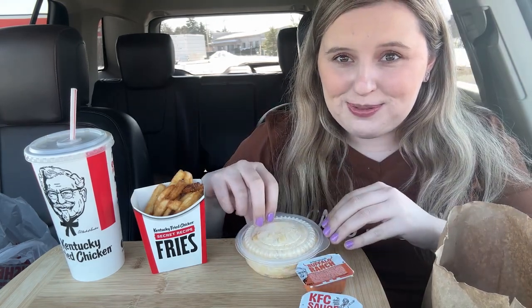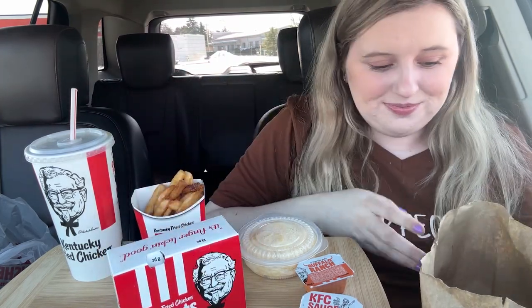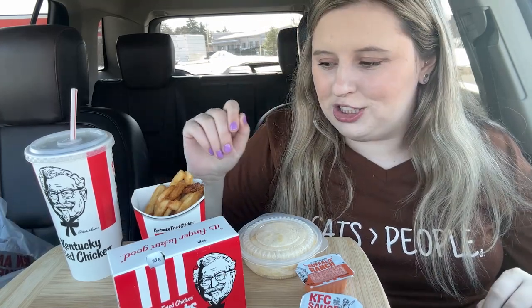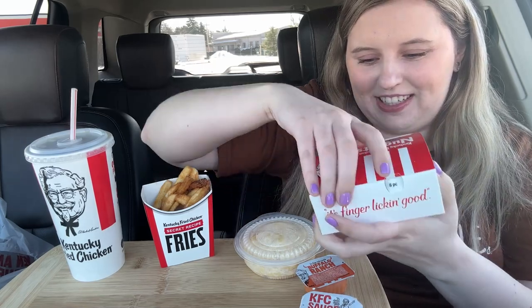We got french fries and mac and cheese — because I don't go to KFC without getting mac and cheese. And this is the new item: nuggets. Oh thank goodness I got a spork for my mac and cheese. Let's open this up and see what we're working with — they got a cute little box for their nuggets.